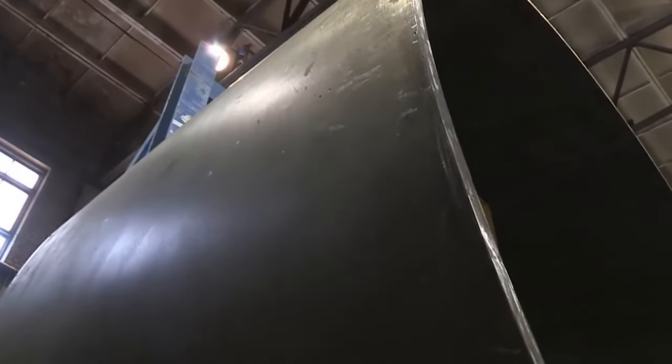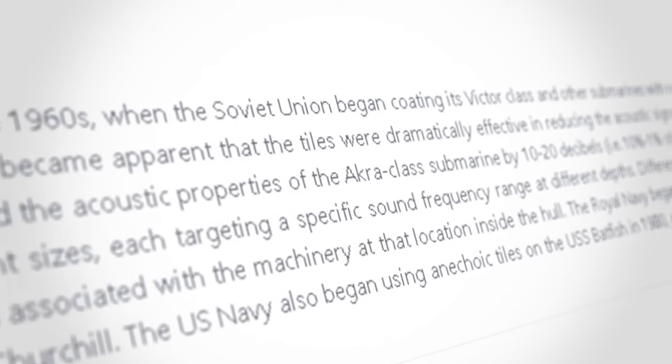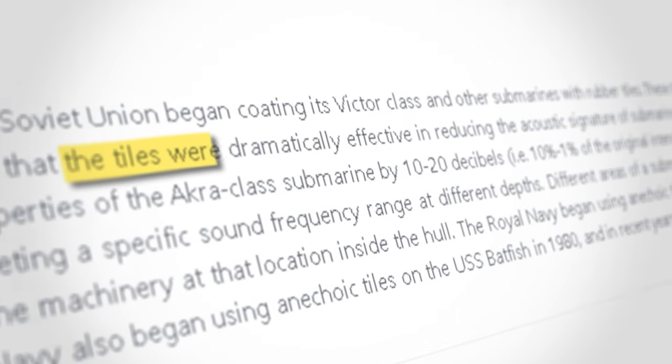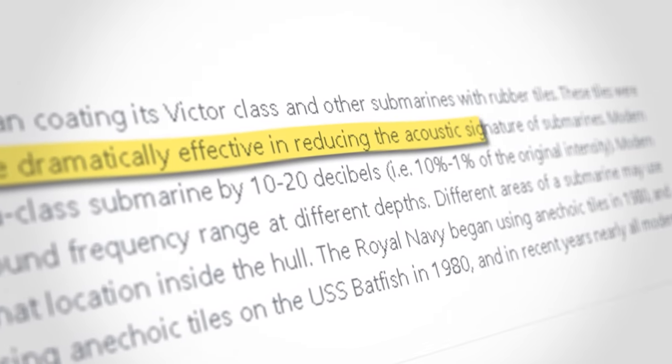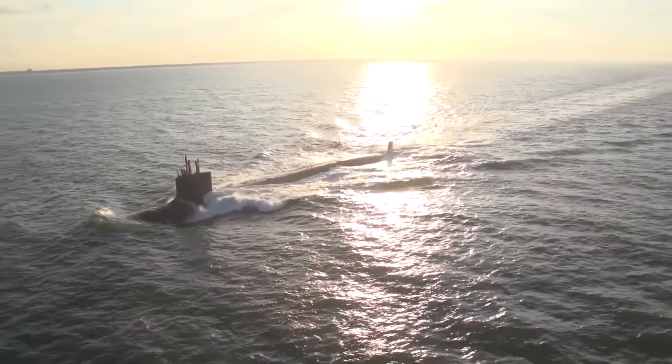Carbon black present in these tiles helps a submarine bear the high pressure of the deep sea. Research also shows that carbonized rubber is good at absorbing sounds emitted by the sub's engines, making it harder to detect the sub for enemy vessels.